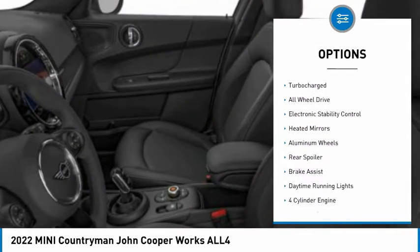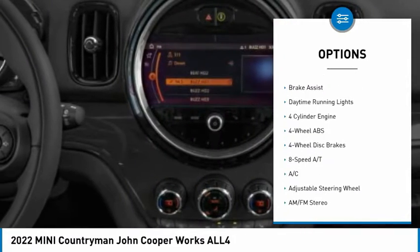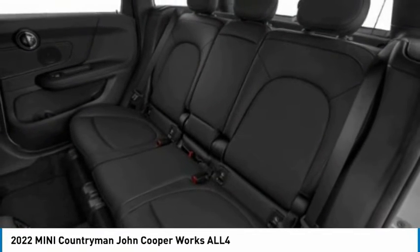Tire pressure monitoring system. Dual moonroof. Turbocharged. All-wheel drive. Electronic stability control. Heated mirrors. Aluminum wheels. Rear spoiler. Brake assist. Daytime running lights.